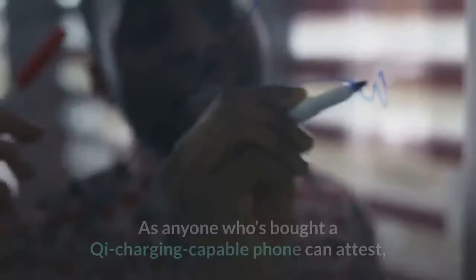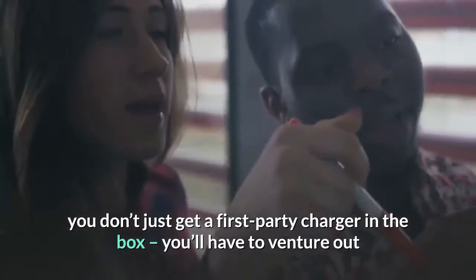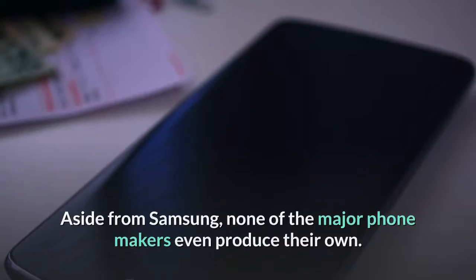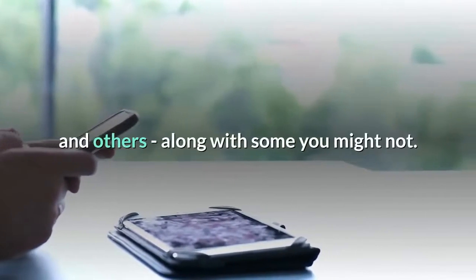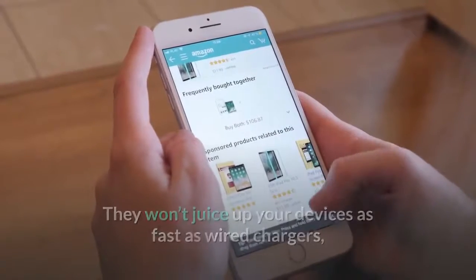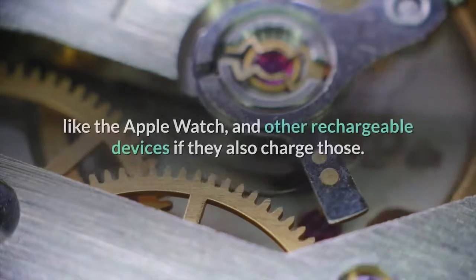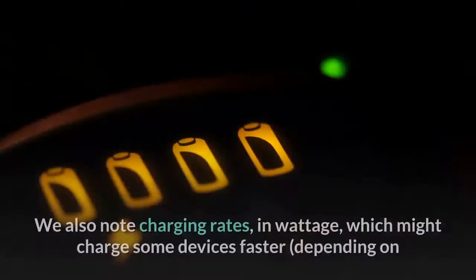As anyone who's bought a Qi charging-capable phone can attest, you don't just get a first-party charger in the box — you'll have to venture out and buy one yourself. Aside from Samsung, none of the major phone makers even produce their own. Our list is full of names you'll recognize: Belkin, Anker, Mophie, and others, along with some you might not. They won't juice up your devices as fast as wired chargers, but they're handy when you don't want to keep plugging your phone in and out. We've tested the wire-free chargers with a variety of phones and smartwatches like the Apple Watch and other rechargeable devices.